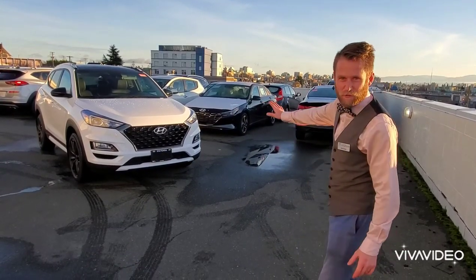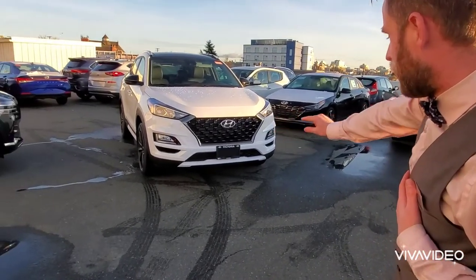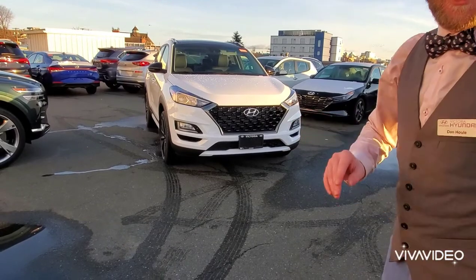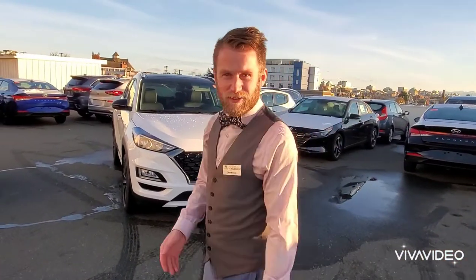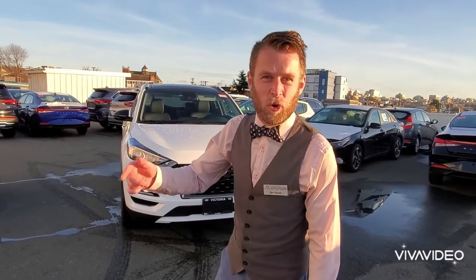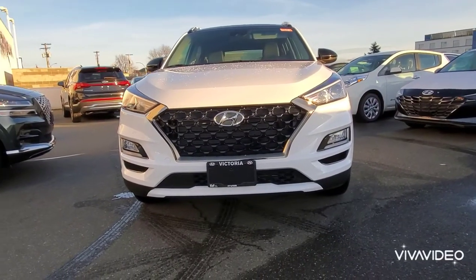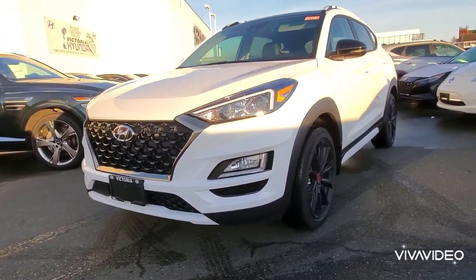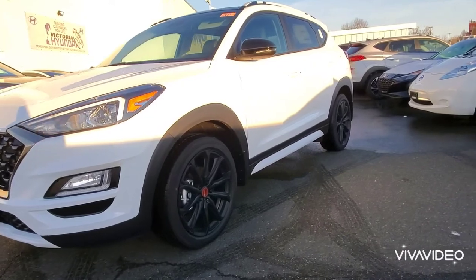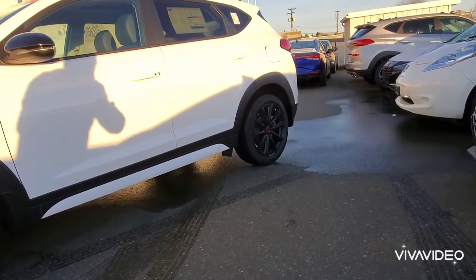You've got this blacked-out front grille, they've added these nice body-colored fascia at the front down the bottom — you can see that — and down along the sides of the vehicle as well. Really what they've done is made it look like a badass stormtrooper. That's cool — can't use the proper music for legal reasons.